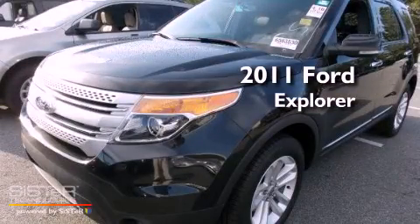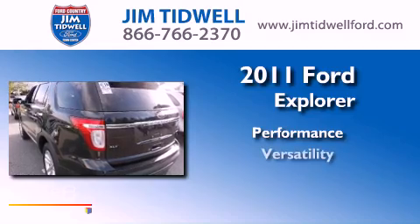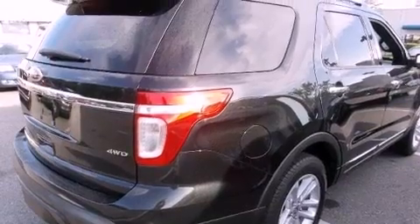This is a 2011 Ford Explorer. All of the following features are included.